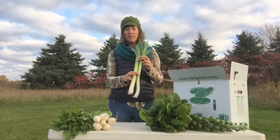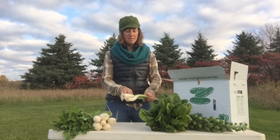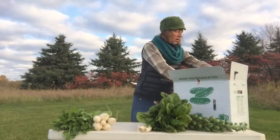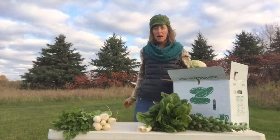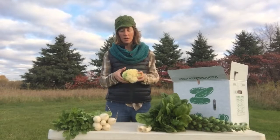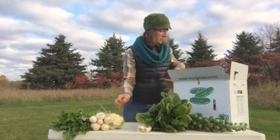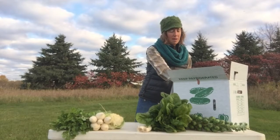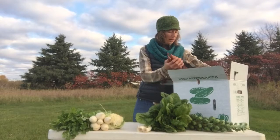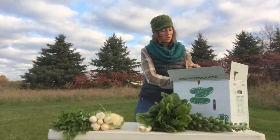Large shares, you're receiving a leek or two or three depending on the size. There was not a whole lot of cauliflower out there, so only large shares get cauliflower this week. I don't know if there will be any next time — it kind of depends on the temperature. There is still some that hasn't headed up completely yet, so we'll just have to see what the weather holds for the next two weeks.